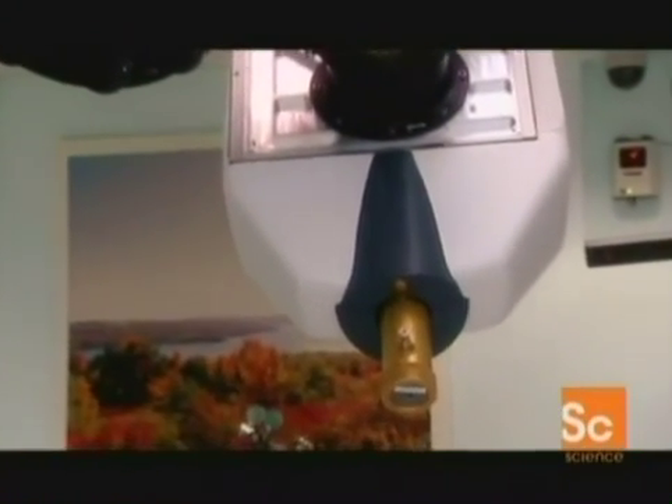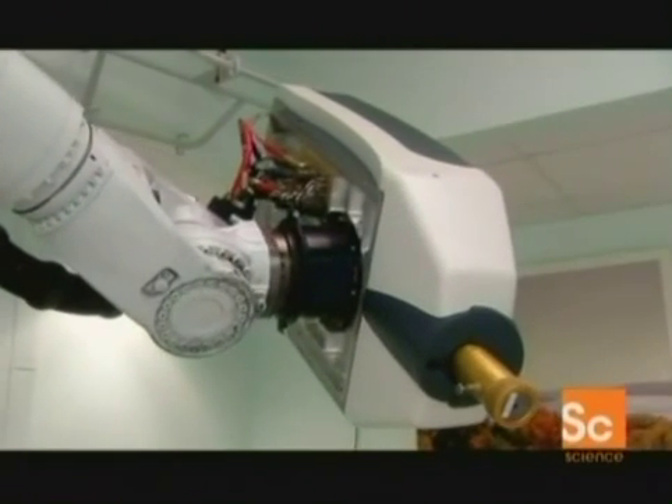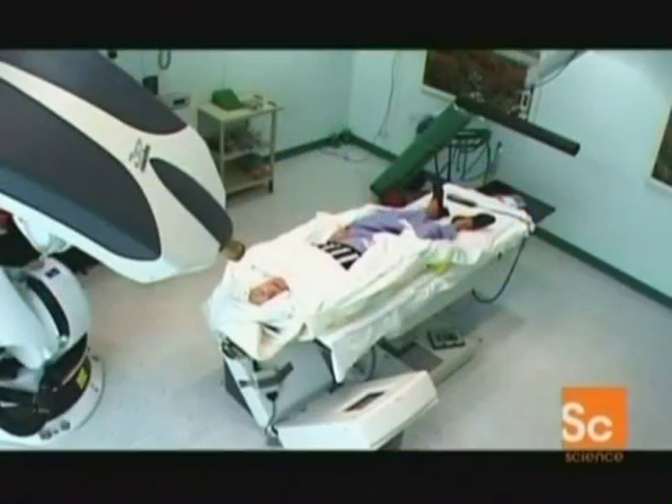Joanne's second tumour was removed using the CyberKnife. There's no comparison at all. Just wonderful. You just walk away, and you do that for three times. That's what makes it a lot easier than having surgery.